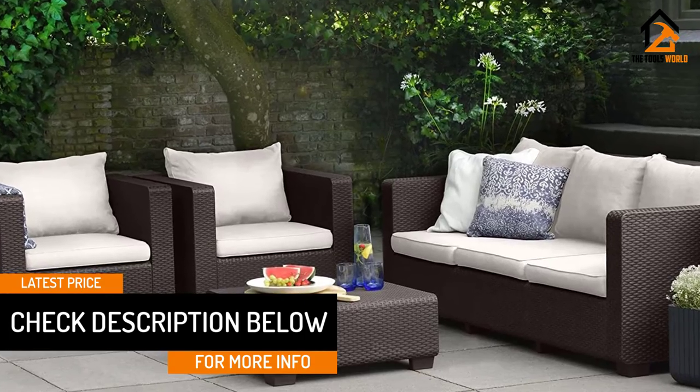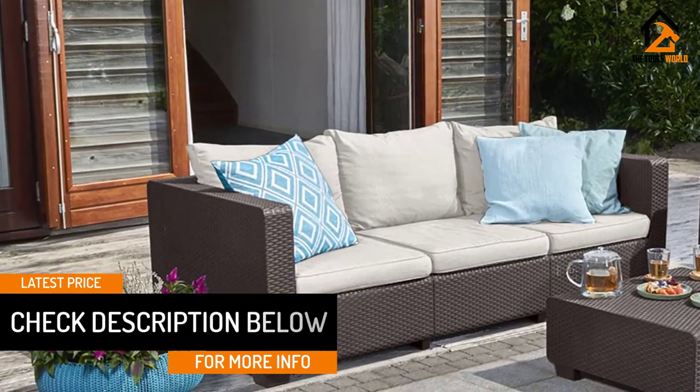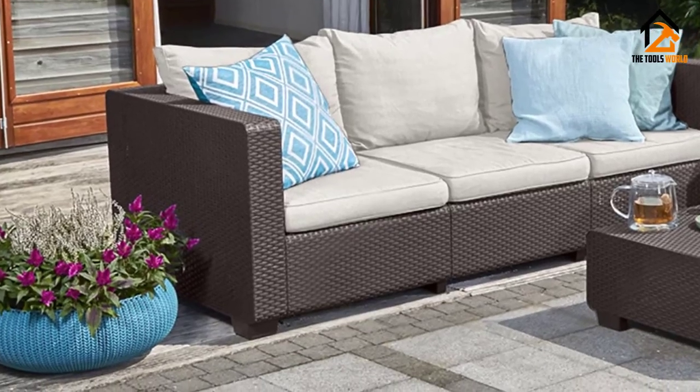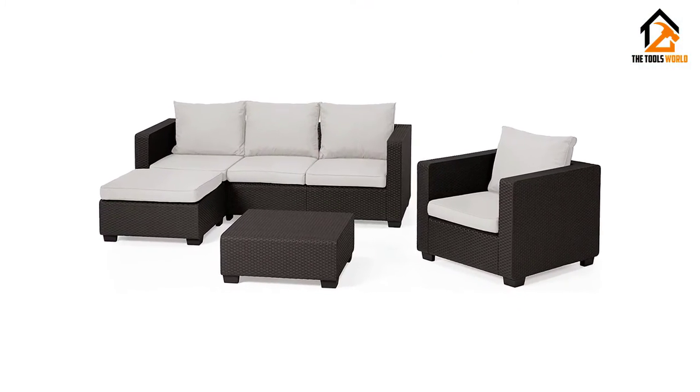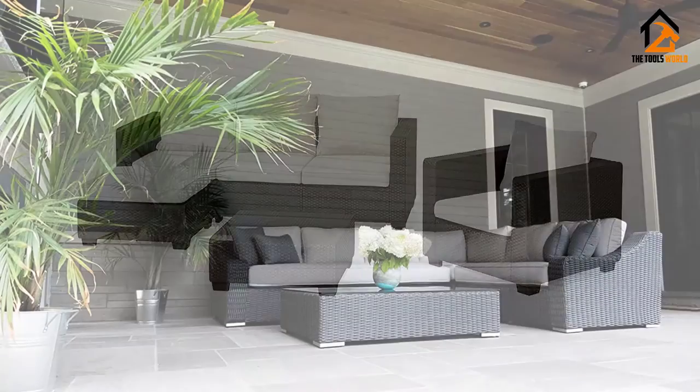The seats are a bit low on the ground, which makes them not very comfortable for taller people. But it is a durable sofa set that looks great and comes with wide arms that you can use to hold your cup if necessary.